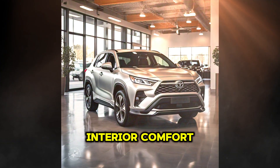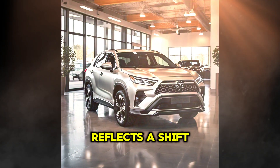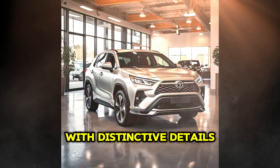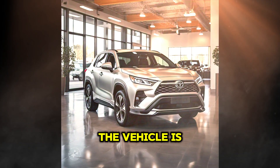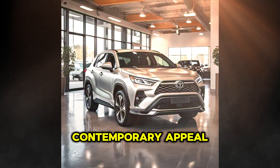The exterior design of Toyota's new SUV reflects a shift toward a modern and robust aesthetic. Aerodynamic lines, combined with distinctive details like a large grille and LED headlights, give it a sophisticated and sporty appearance. The vehicle is available in a range of colors that enhance its contemporary appeal.